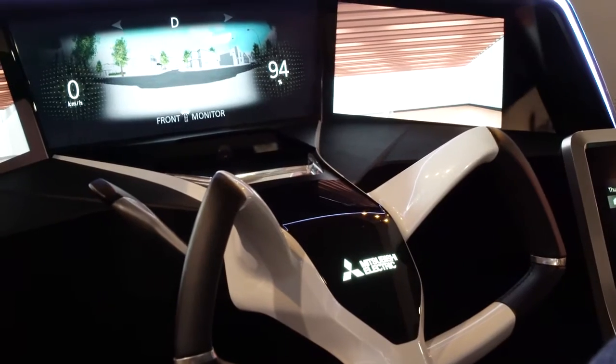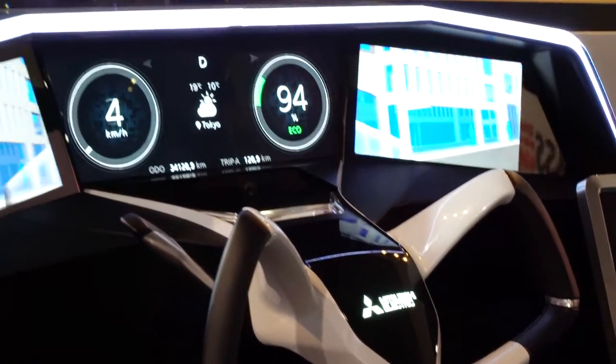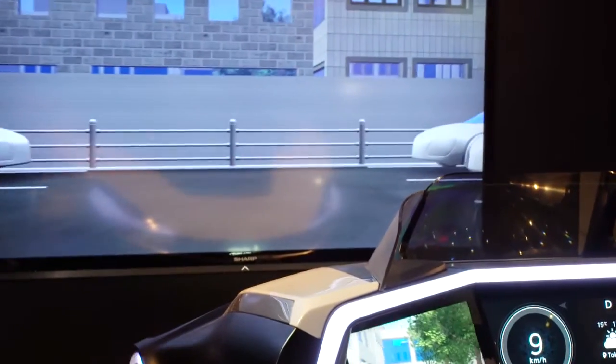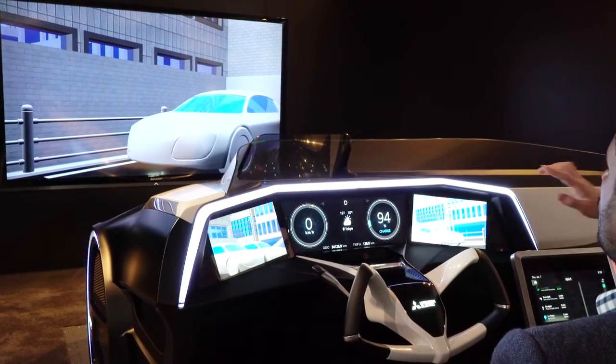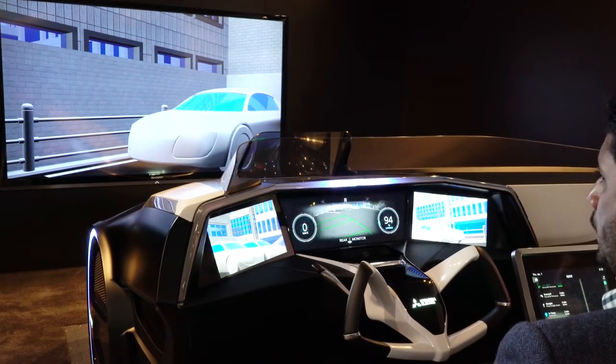Let's go to parking — we're going to pretend to park. This is a great example of the 360-degree video cameras. You're looking forward, we have the two sides, and then the rear is about to pop up in the front right there — so that's the back.